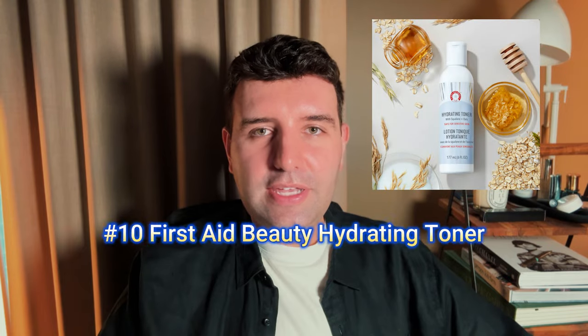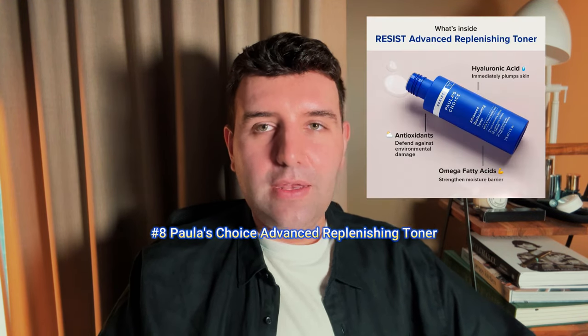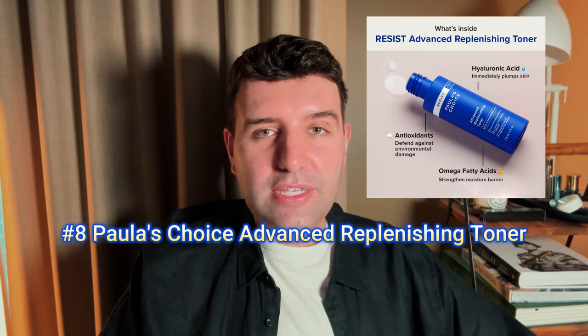Number 10 is the First Aid Beauty Hydrating Toner, and number 9 is the Thayer's Milk Hydrating Toner — who even knew they sell anything outside of Witch Hazel? Number 8 is the Paula's Choice Advanced Replenishing Toner. These three I haven't personally used so I have no thoughts to add, but let me know in the comments why you love them if you've tried them.